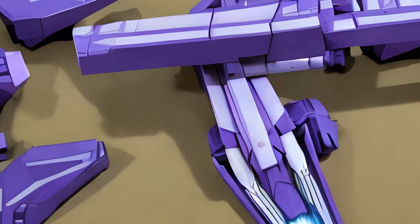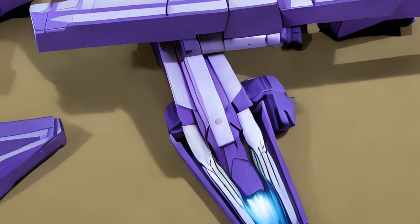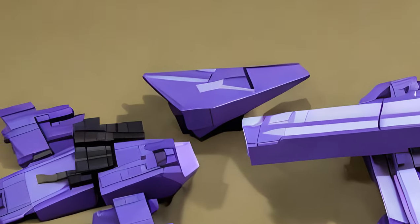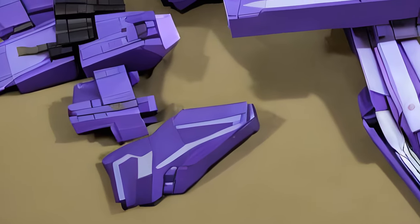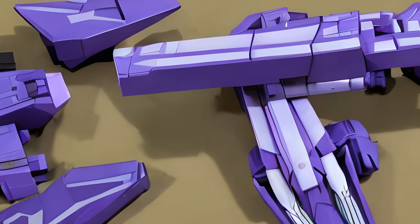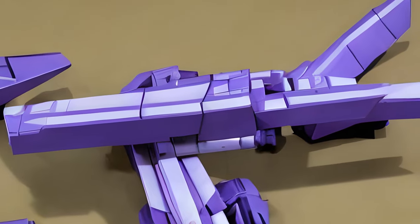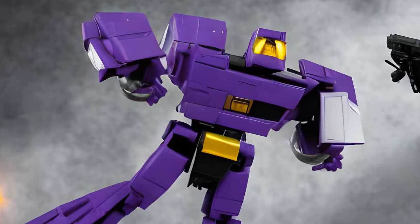AstroTrain Protocolor version, 2004. Japanese ID number D48. Accessories: Ionic Displacer Rifle. Often referred to as Anime AstroTrain by collectors. This version was decorated in colors used on the original 1986 toy's packaging as well as the Generation 1 animation model. He was an e-hobby exclusive.